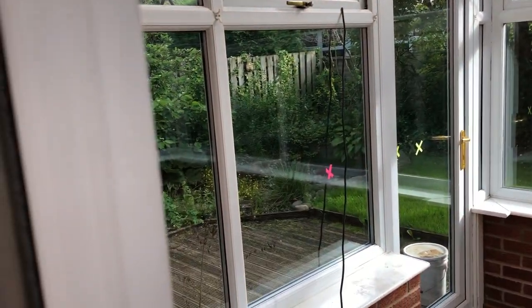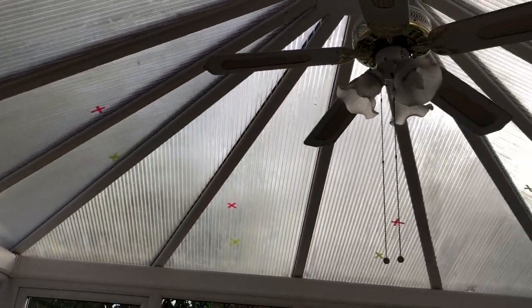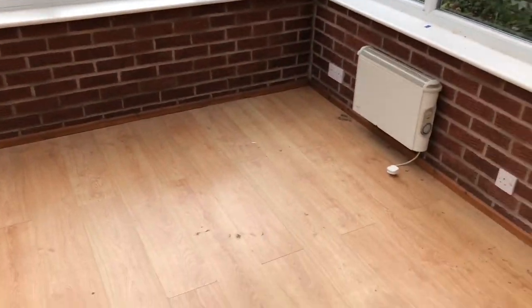This is the room before we do anything to it. As you can hear, it's quite echoey, so we're going to have to treat that. But the biggest problem is the roof — that is coming off today and a solid roof is going on. The problem with this roof is it leaks sound out, but the biggest problem is the sound it leaks in, especially when it rains. That's not acceptable in any studio. To be brutally honest, it needed replacing anyway — there are a few bits of damage starting to appear.